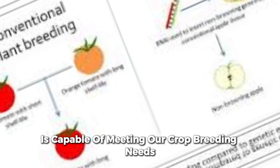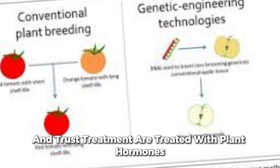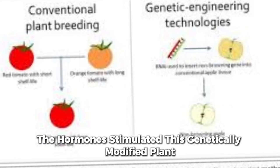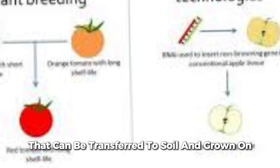After chemical selection, the surviving GM plant cells are treated with plant hormones. The hormones stimulate these genetically modified plant cells to proliferate and differentiate into small GM plants that can be transferred to soil and grown on.